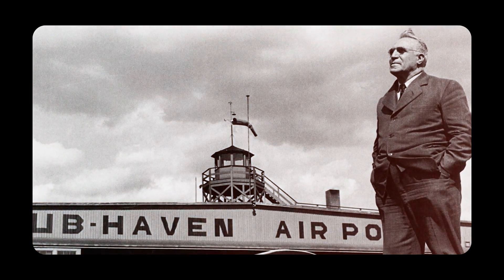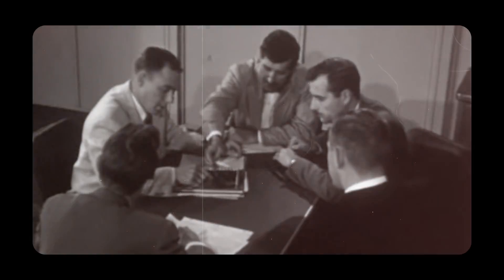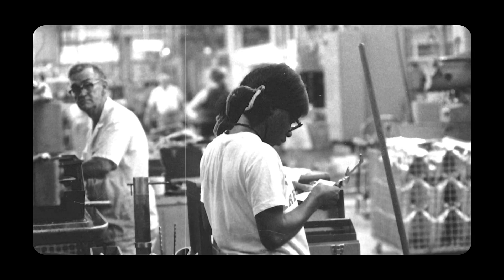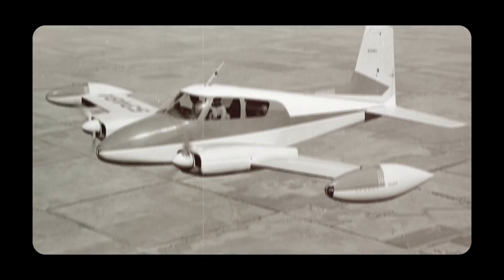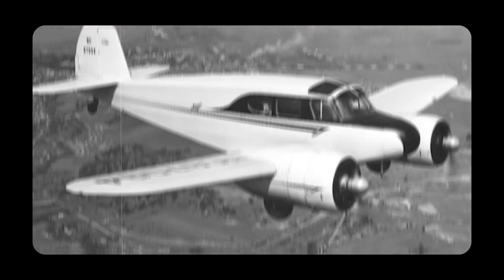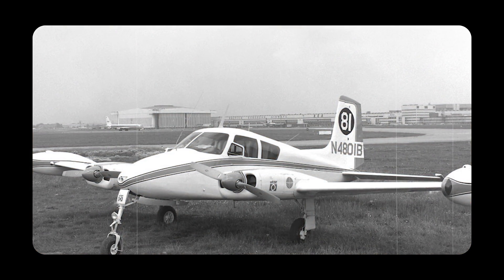Piper sensed it earlier, and in 1952 the prototype of the Apache took to the skies. It was about that time Cessna had just started to work on the early concepts of their first twin. In order not to lose the race, the development of the 310 was quite rushed, with many engineers spending days and nights at the factory. Technically, it wasn't the first twin made by Cessna, but the massive T-50 was a thing of the past, and a list of bold requirements for the new 310 made the project even more challenging.